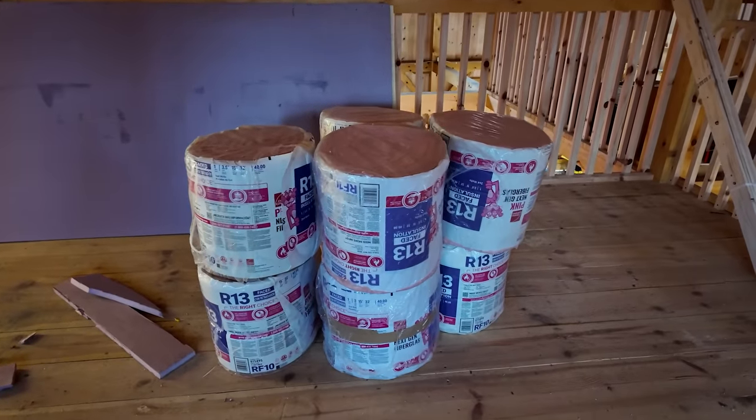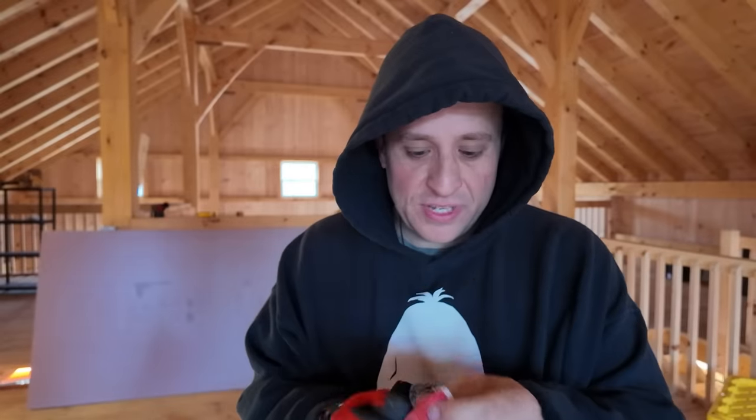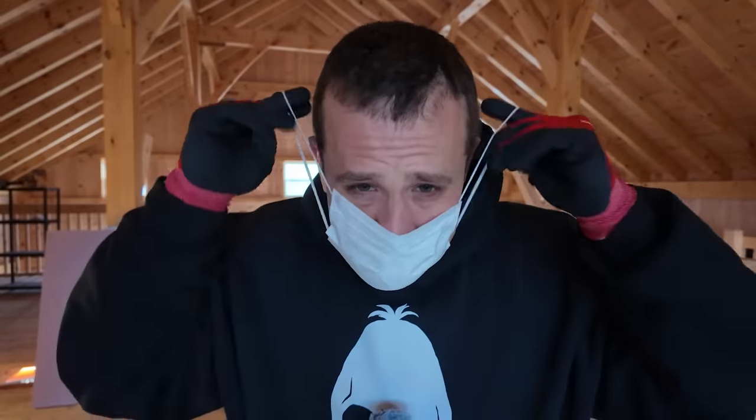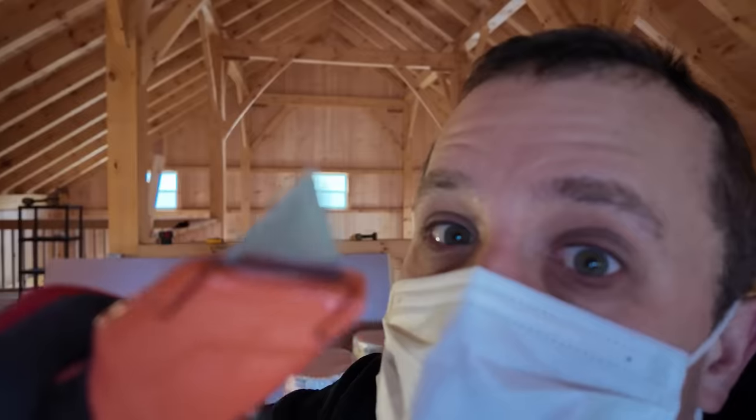But as you can see here, I have my fiberglass insulation. I'm also wearing a good hooded sweatshirt. I've got some gloves that I can use to keep my hands protected from the fiberglass. And I even promised my wife that I was going to party like it was 2020 and wear this face mask here to avoid breathing in any of the fiberglass fibers. So let's get into it.